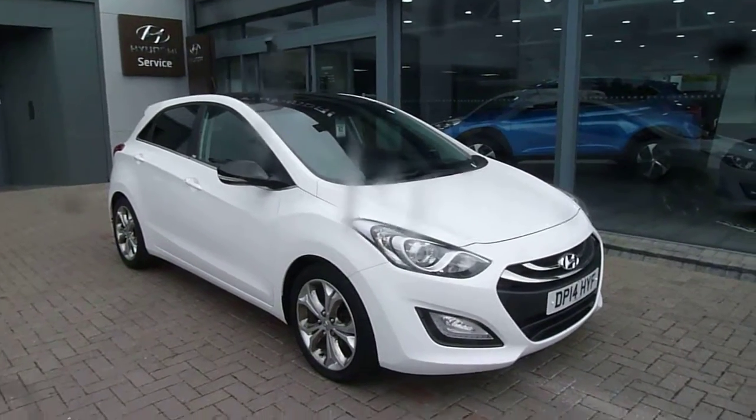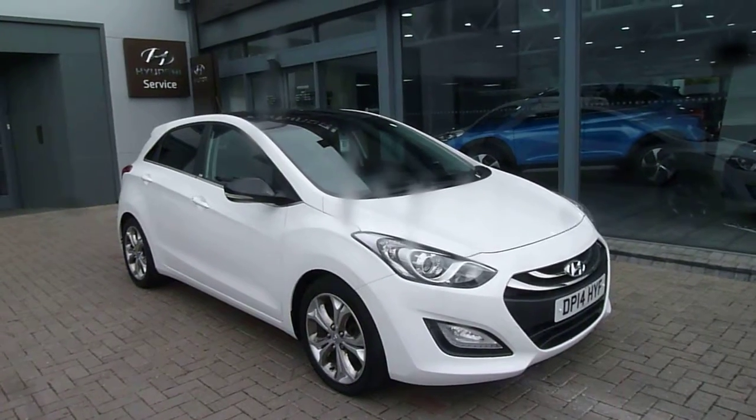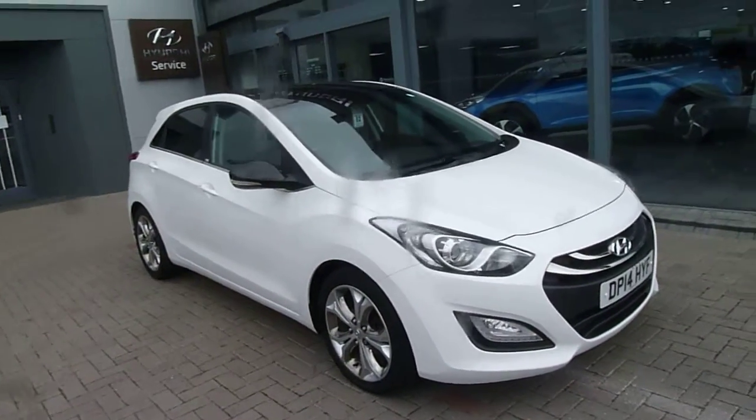Hi, welcome to JTU's Hyundai here at Shrewsbury. My name's Rob. I'm just going to take you around this used Hyundai i30. This is the 1.6 diesel SE Go Edition, a 2014 car.